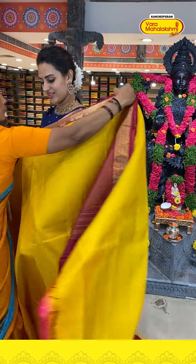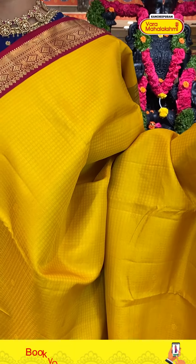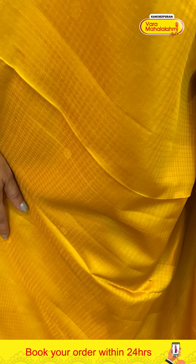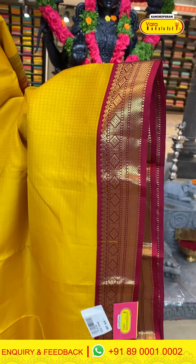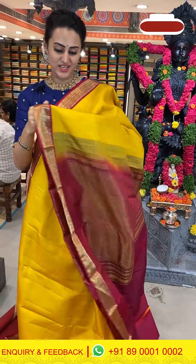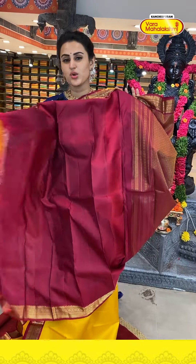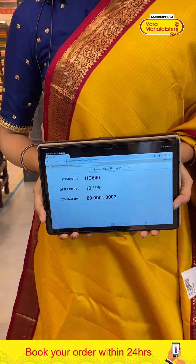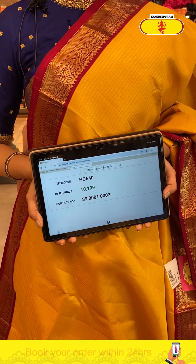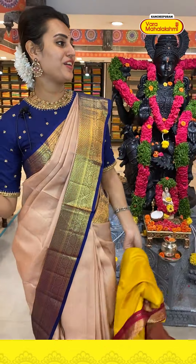A very gorgeous yellow and beautiful wine combination. The body has chino flower booties with self-zari checks and gold zari. The border has diamond brocade, cross kadi lines, and upside-down arrows with super cute gold zari. The pallu has an amazing diamond brocade with super cute gold zari. The code is H0640 and this retails for ten thousand one ninety. Take a screenshot and ping on 89001 0002.